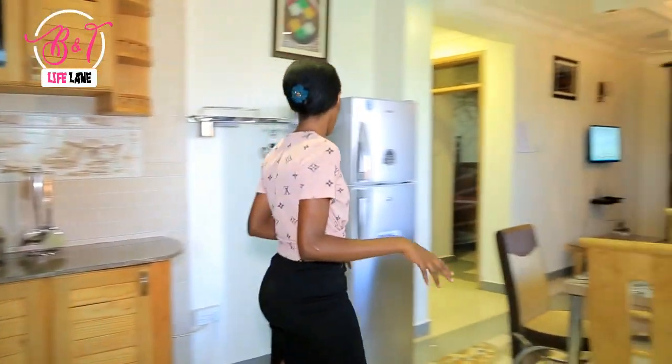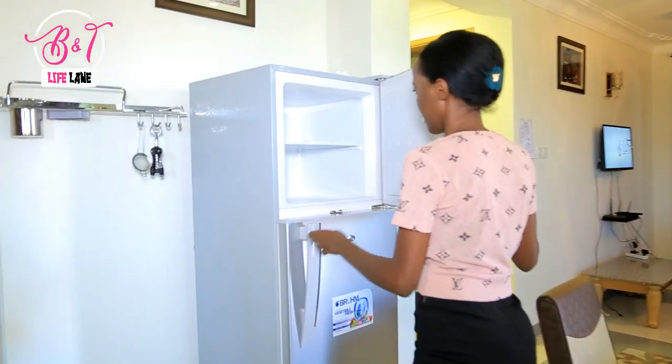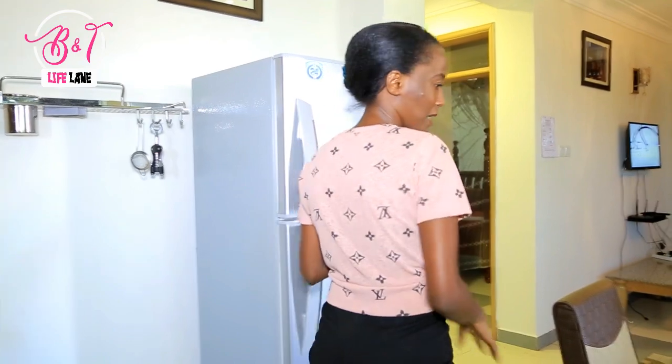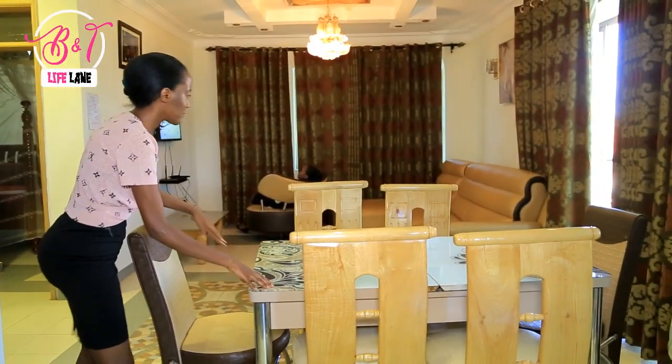As we walk through, there's also a pitch. Then we also have a very beautiful diamond dining set.